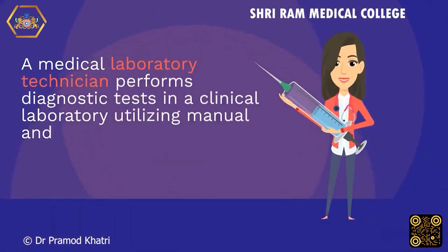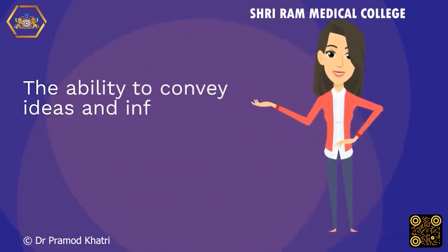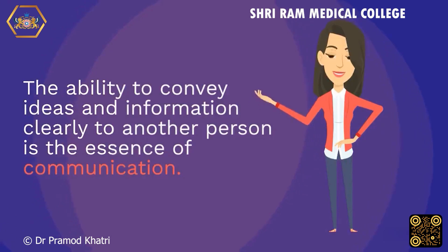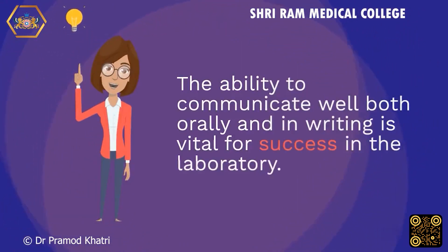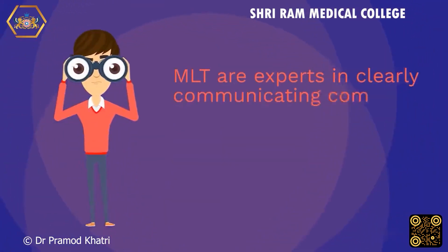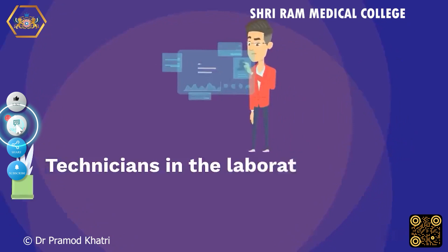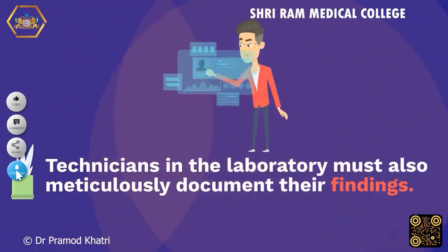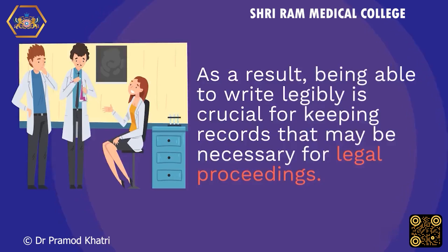A medical laboratory technician performs diagnostic tests in a clinical laboratory utilizing manual and automated equipment while communicating with clinicians to ensure accurate results. The ability to convey ideas and information clearly is the essence of communication. The ability to communicate well both orally and in writing is vital for success in the laboratory. MLT experts regularly discuss test results and must also meticulously document their findings. Being able to write legibly is crucial for keeping records that may be necessary for legal proceedings.